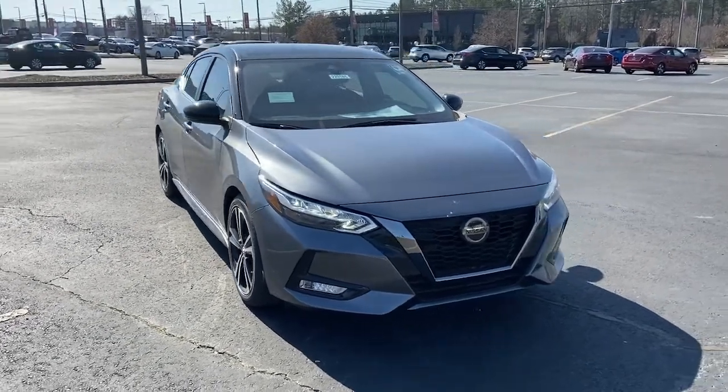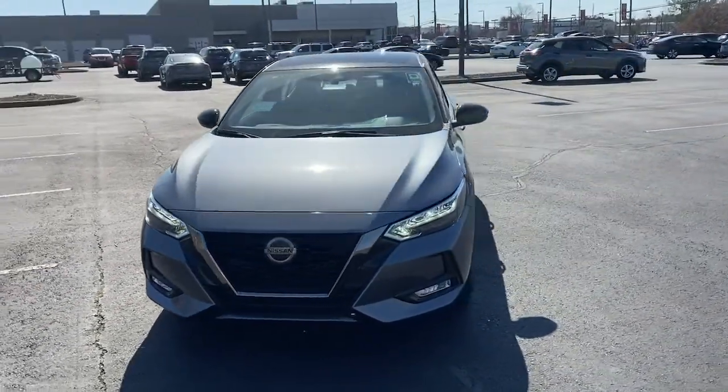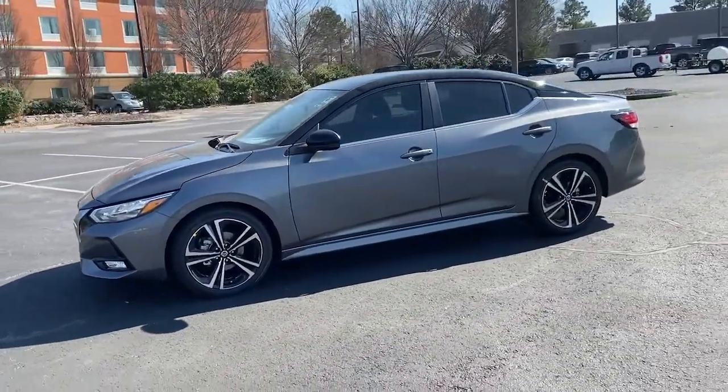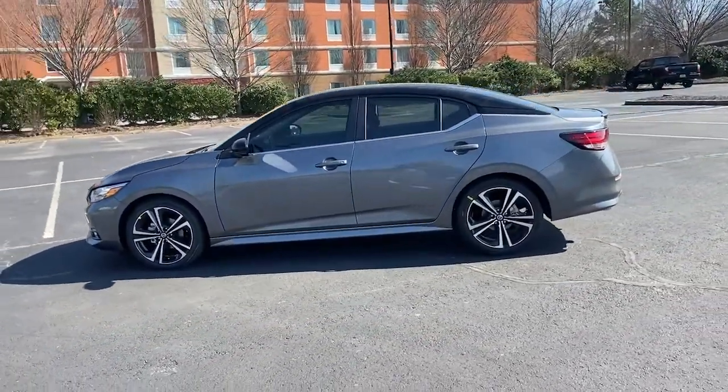Take a moment to check out the 2022 Nissan Sentra. Comfort, convenience, safety and fun are all yours in the sleek and spirited Sentra.